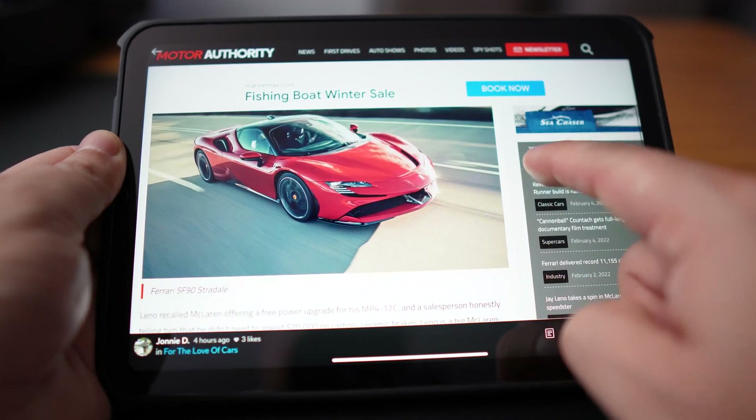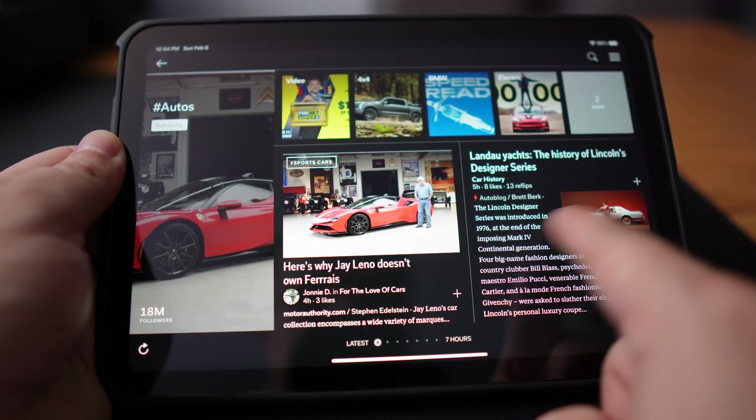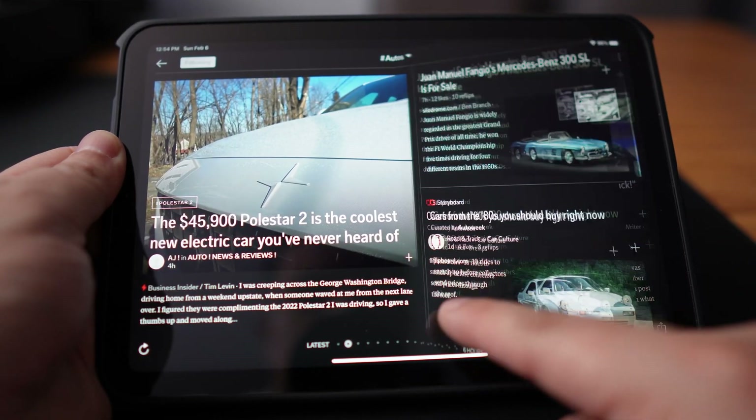Flipboard are not the ones producing these articles but they aggregate content from social media, news feeds, photo sharing sites, and other websites. I still recommend you to always check your sources for articles that you read.